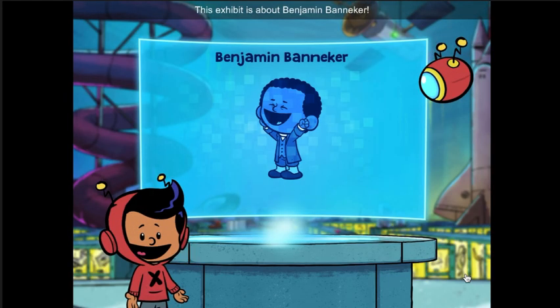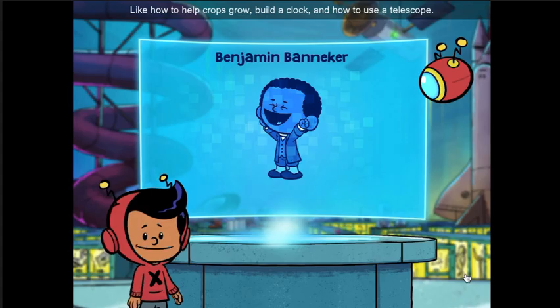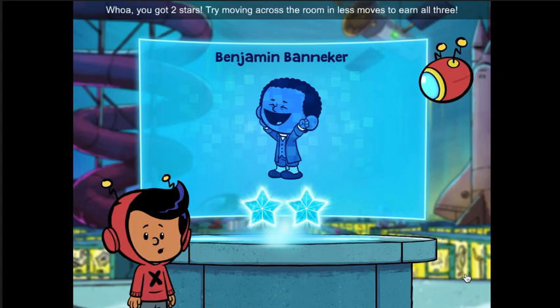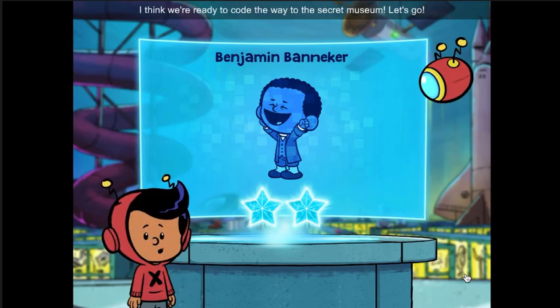This exhibit is about Benjamin Banneker. He figured out all sorts of incredible things, like how to help crops grow, build a clock, and how to use a telescope. Whoa! You got two stars! Try moving across the room in less moves to earn all three. I think we're ready to code the way to this secret museum. Let's go!